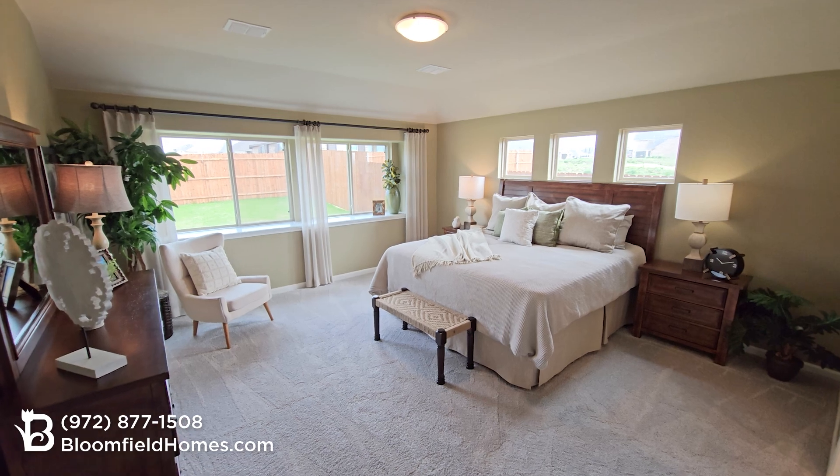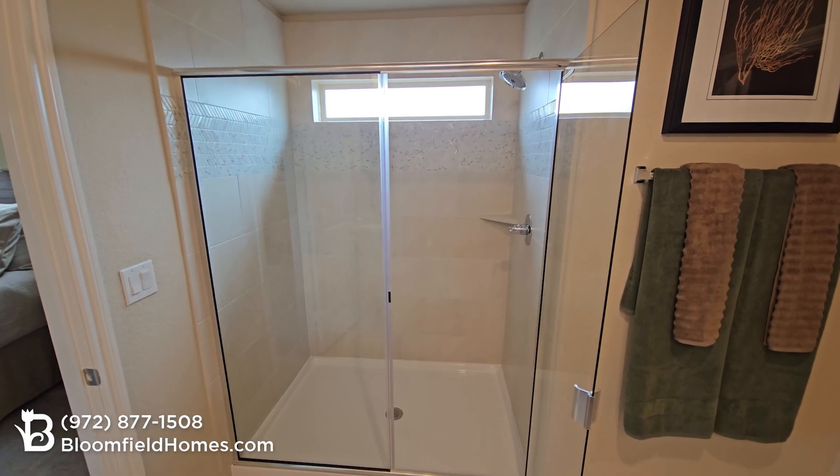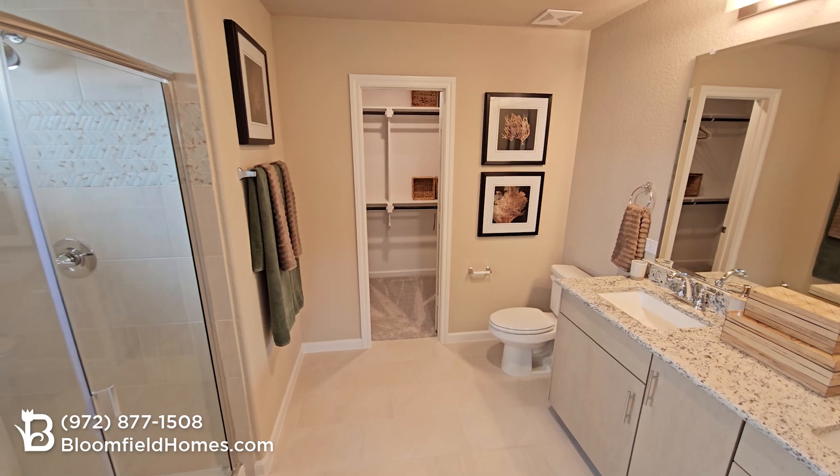The generous primary suite is a great place to relax with oversized windows, large walk-in shower, granite countertop, and a spacious walk-in closet.